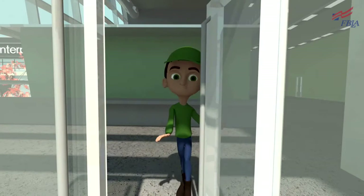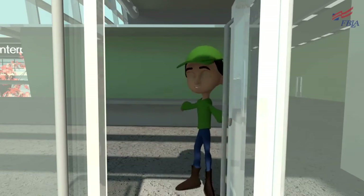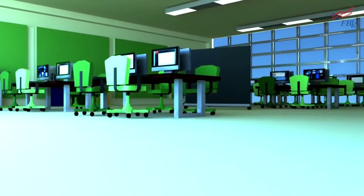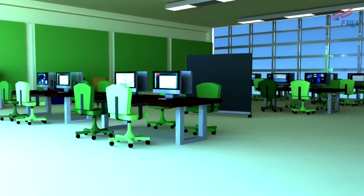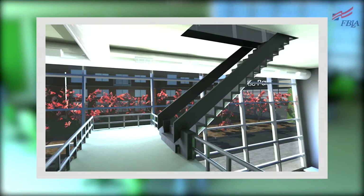Hey, didn't see you there. Are you here to learn about going green? Follow me inside. Our business utilizes some of the most modern aspects of environmental conservation. The biggest economical benefit is that lighting isn't needed where there's sufficient natural lighting.